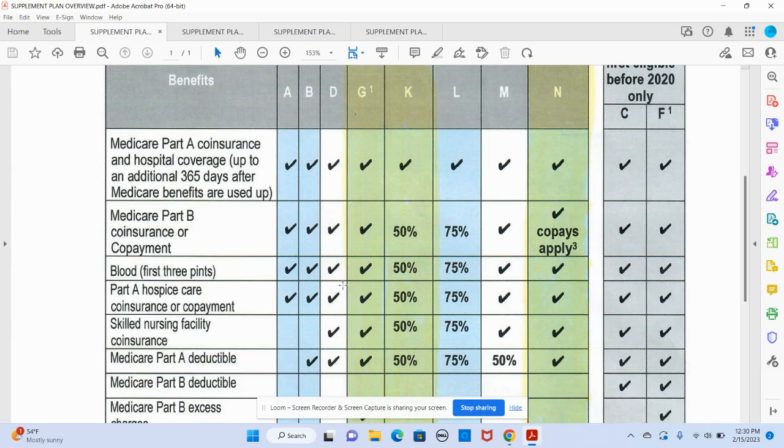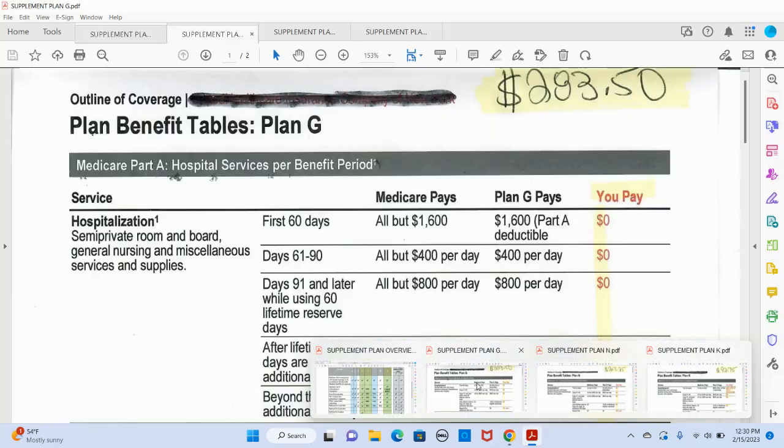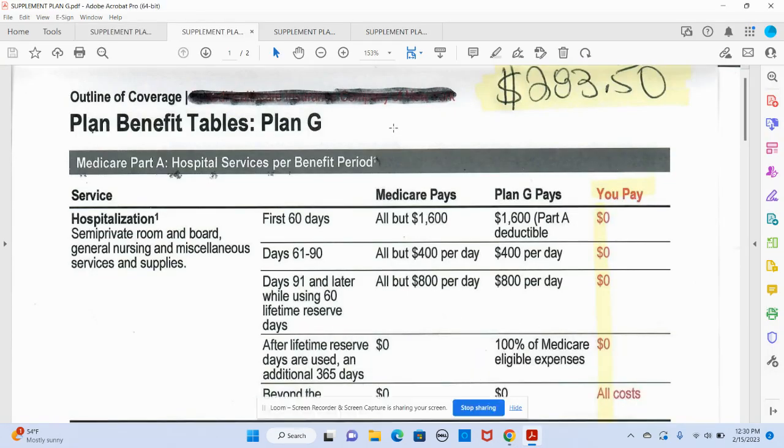They do this because it's not a one-size-fits-all. Maybe someone doesn't need as much cost covered as somebody else — it all depends upon their individual needs. So if we go to each individual plan, the first one we're going to stop at is Plan G. You've got a $283.50 monthly premium on that.